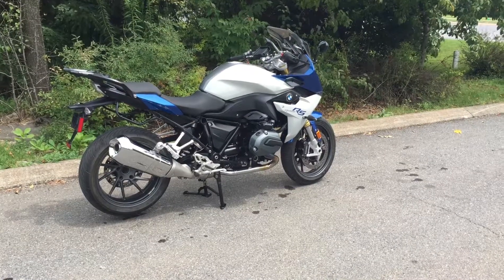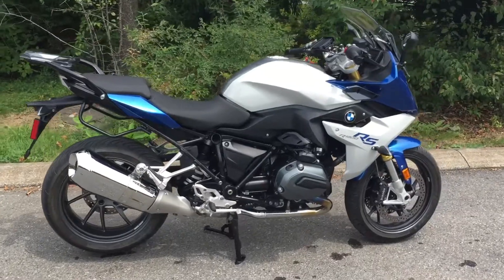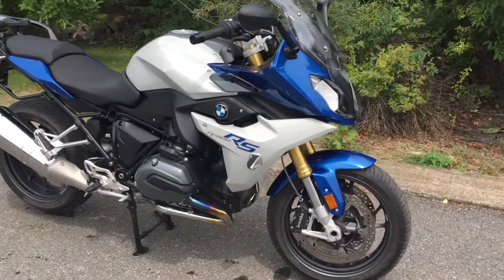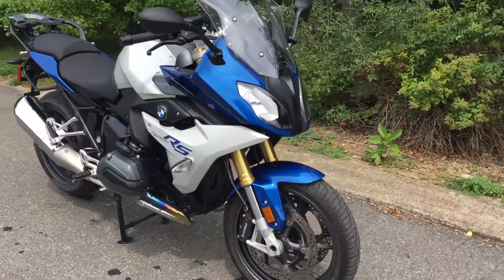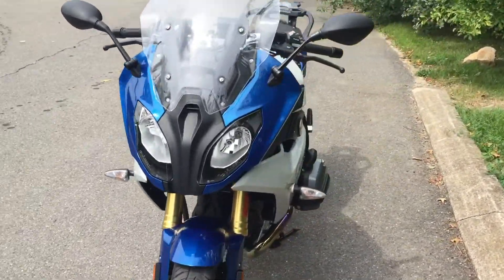Hello and thanks for the interest in this 2016 BMW R1200RS. This is a one-owner bike originally sold here at Kissel Motorsports. First service was done here and we know the previous owner very well.